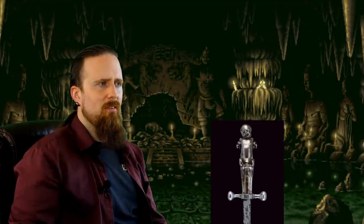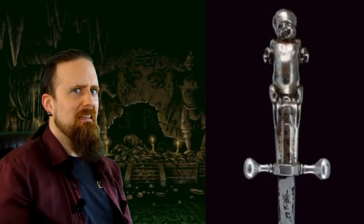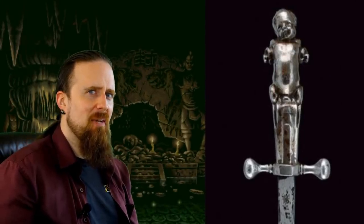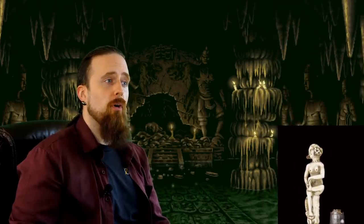This one here not only looks uncomfortable to hold, it's also one of the most hideous things I've ever seen. Yeah, you want to carry that on your hip? Yeah, I'm okay with that. That's better.